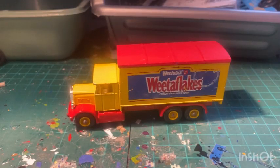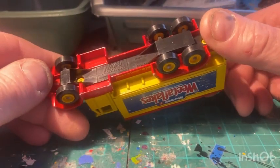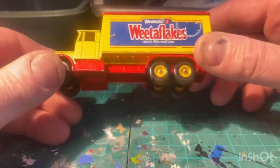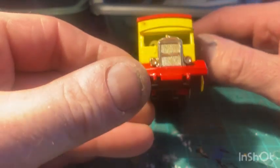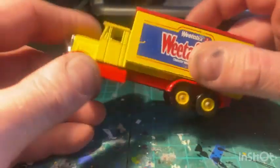And I've got another Lesney Weetabix truck this time, made in England. I'm not going to do anything to this one - it can go straight on the shelf with all my other commercial vehicles. Don't know what it's based on exactly, but another nice one.